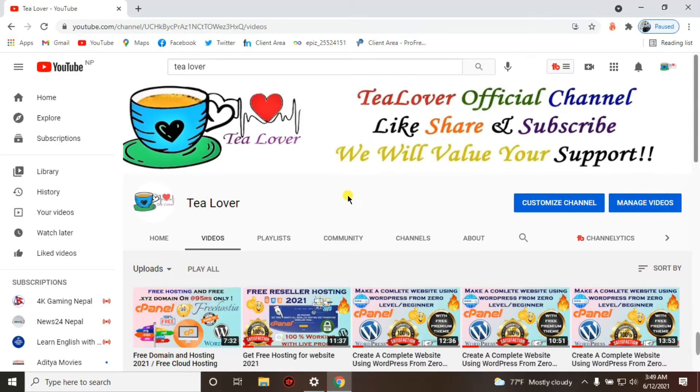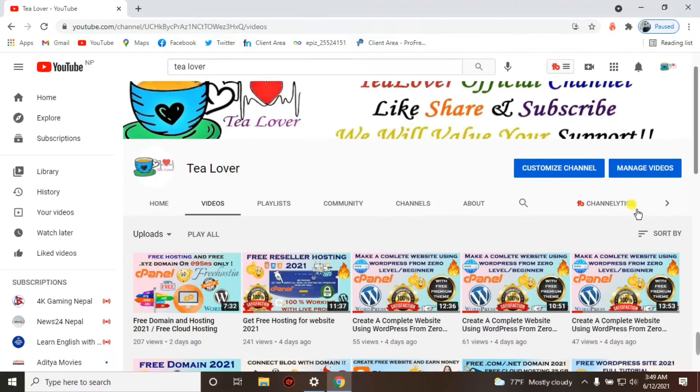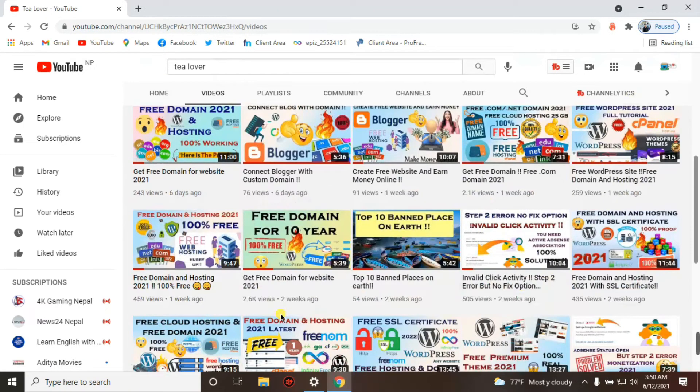Hello, welcome back to the channel guys. I'm here again bringing a new free hosting and free domain for you. If you are new to the channel, please subscribe. If you have any problem regarding making a website, installing free SSL, installing WordPress, or connecting a domain with Blogger, you can DM me on Instagram at tlover2054. Thank you for your support.